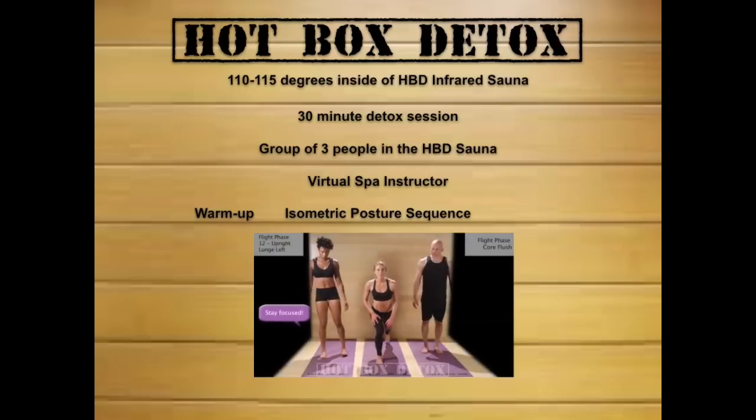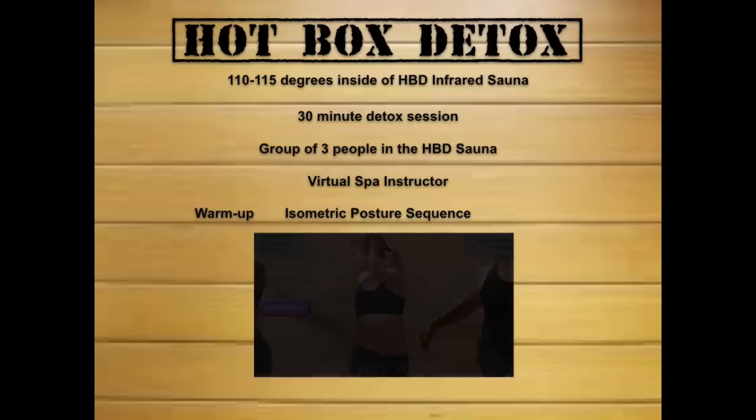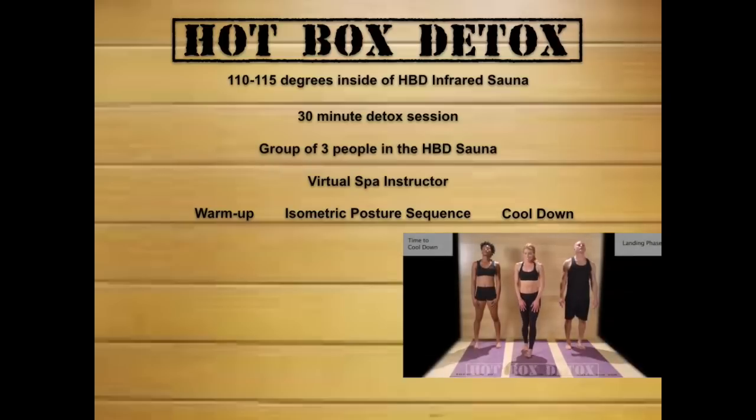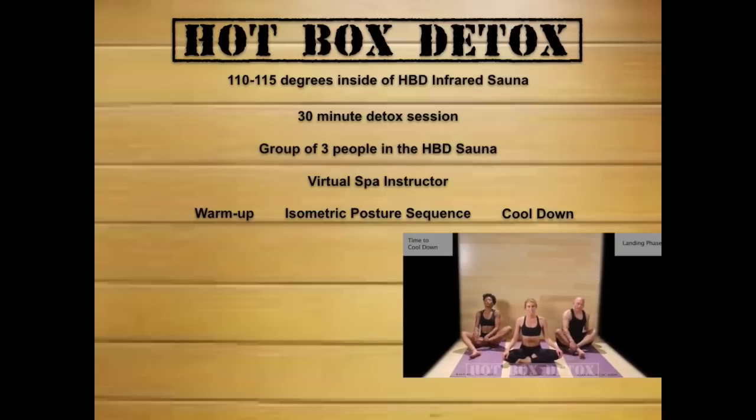Step back with your right foot and twist over your left shoulder. You will end with a cool-down or landing phase. Now let's take a seat on the mat and relax into a meditative posture for the next minute to close out the detox session.